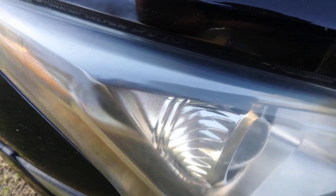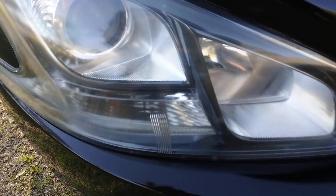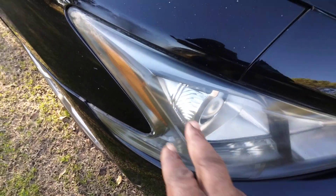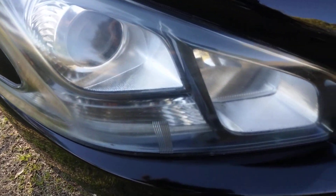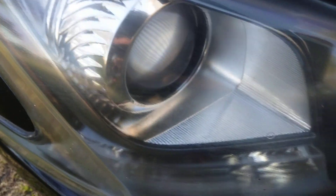Look at there — looks brand new, right? Y'all remember how it looked at first, all hazy looking up in here and stuff? Look at there, this stuff acts as a clear coat. You can do it every time you wash your vehicle.